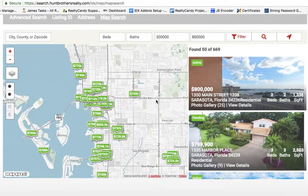We're really excited about it. What it is is we've taken the map search to work a lot like the big portals — like Zillow, Redfin, and Realtor.com. Let me show you a couple of things on one of our client sites.